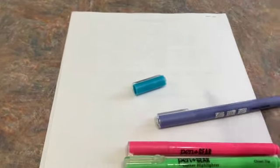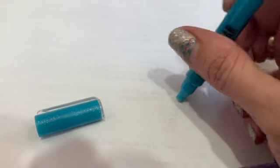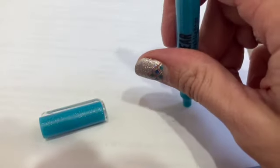So we are instructed to shake them a little bit, and then push down to get the ink into the tip. Oh, there it comes — okay!